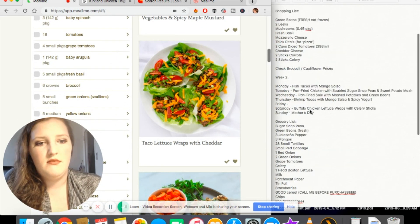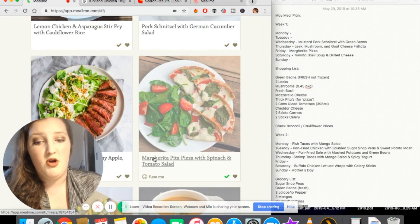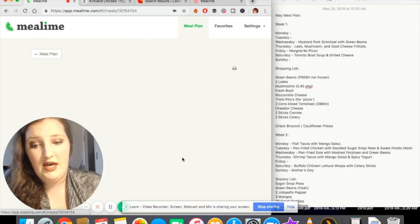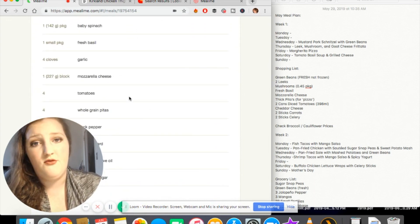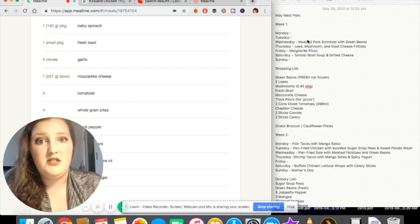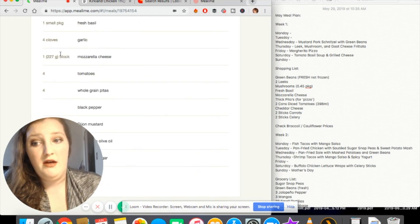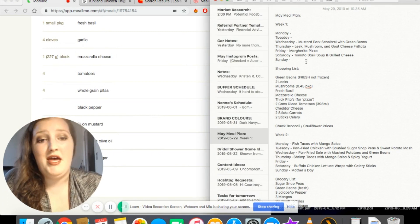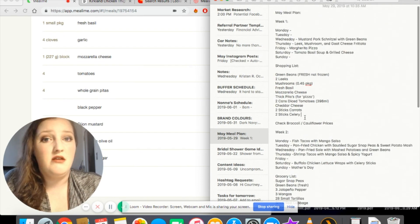I take the chosen meals and plug them into whatever days I want, then create my produce grocery list. For example, for the margherita pizza in week one, I go into that recipe, check the ingredients, and add them to my list — fresh basil, a block of mozzarella cheese, and so on. Basically, what you want is a weekly produce shopping list of extra ingredients you need, alongside the meat ingredients. I'll show you how to do that in a moment.